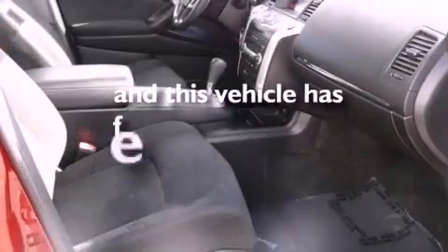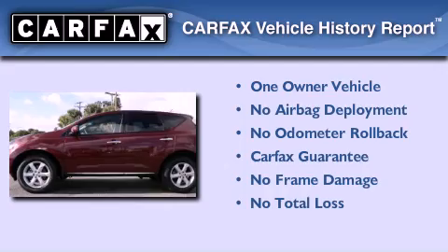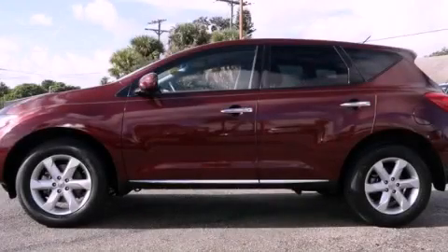This vehicle has fewer than 43,000 miles on the odometer. This Nissan has had only one owner, and it qualifies for the Carfax Buyback Guarantee. Please call us today for more information on this great vehicle.